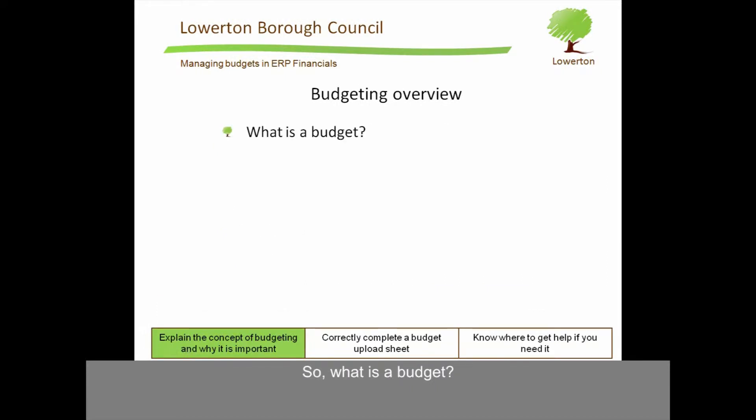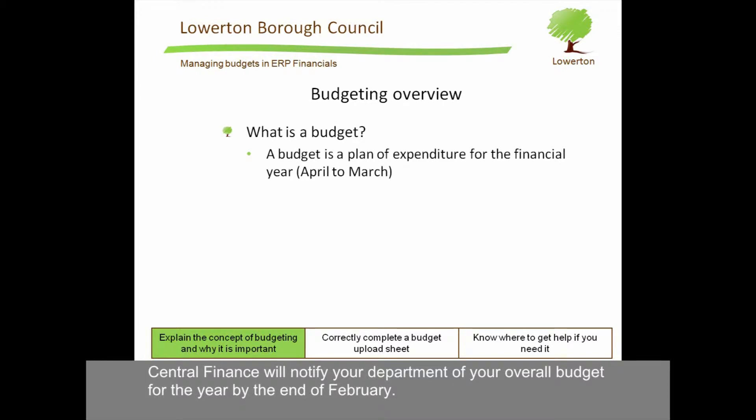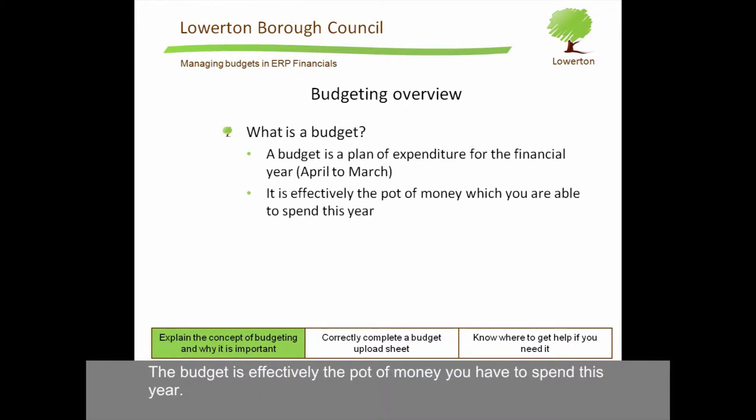So, what is a budget? A budget is a plan of expenditure for the financial year, which in Lower Tomborough Council runs from April to March. Central Finance will notify your department of your overall budget for the year by the end of February. The budget is effectively the pot of money you have to spend this year.